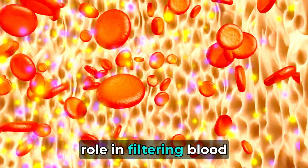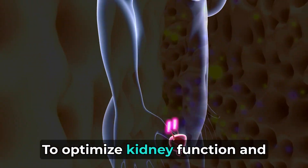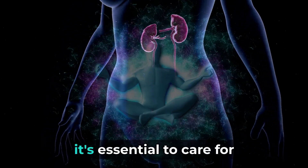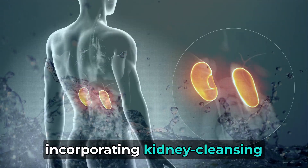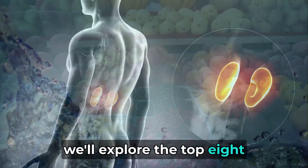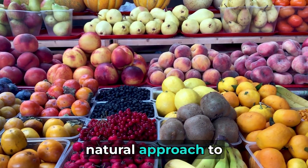The kidneys play a crucial role in filtering blood, eliminating waste, and maintaining overall health. To optimize kidney function and prevent complications such as kidney stones or failure, it's essential to care for these vital organs. One effective way is by incorporating kidney cleansing foods into your diet. In this video, we'll explore the top 8 fruits known to cleanse your kidneys, providing a delicious and natural approach to kidney health.